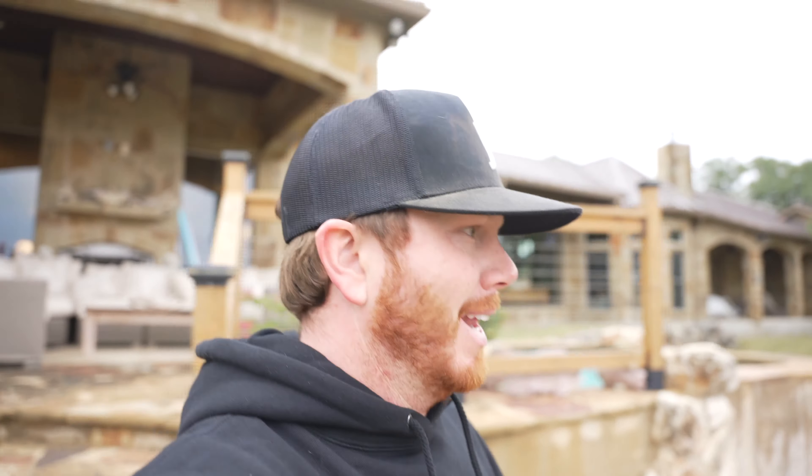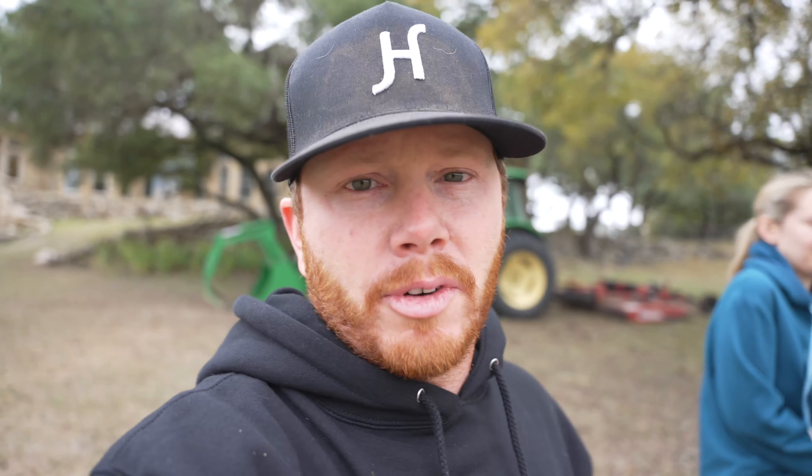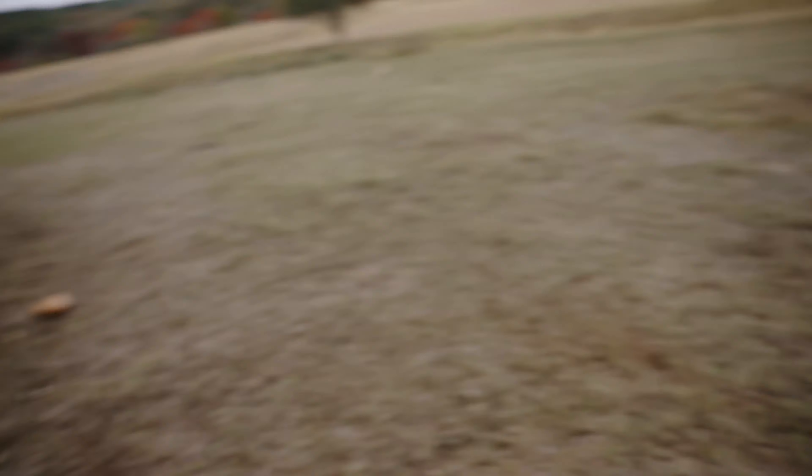Now if you've followed this channel for a while, you know that we have kind of bounced around from barn to barn, place to place. We are super excited to announce that we are finally going to be getting our own barn. We've been working on this for a little bit and it is finally coming to fruition.